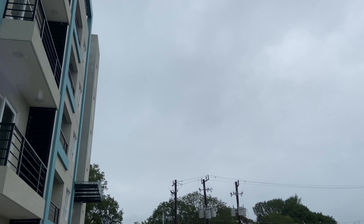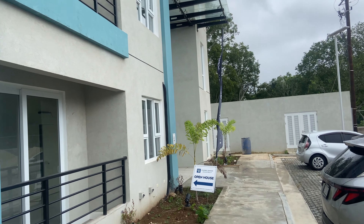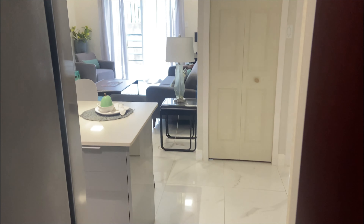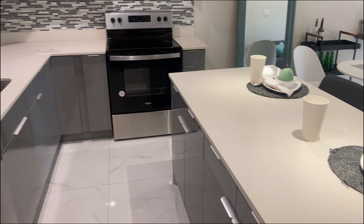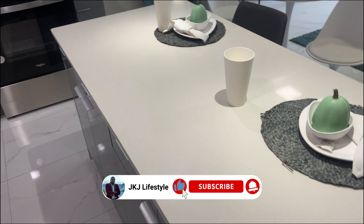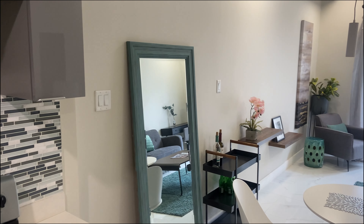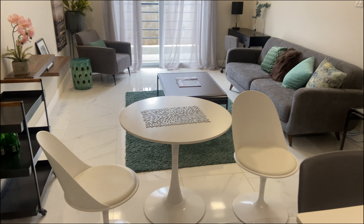Hello everyone, welcome back to another video on the channel. Today we need to find out why the units in New Brunswick Village have not been sold out as yet. Starting off with the one bedroom apartment, it's an open concept. As you enter, the kitchen will be on your left — it's a nice space to host a double door fridge. Please let me know what you think in the comment section below regarding pricing, the space, and the area in which the apartment is located.